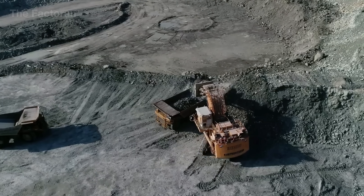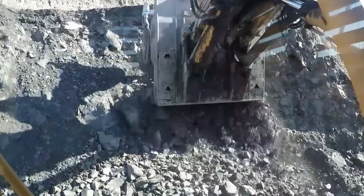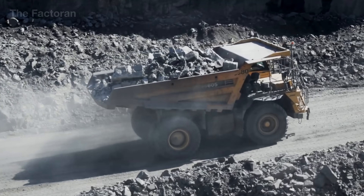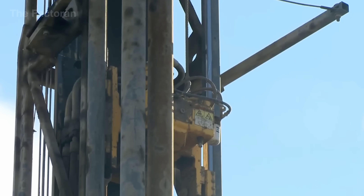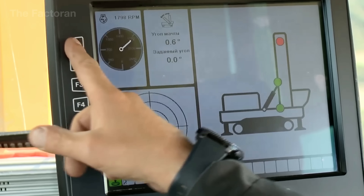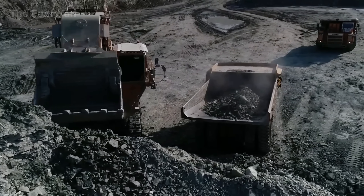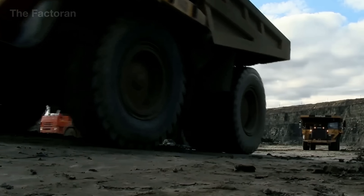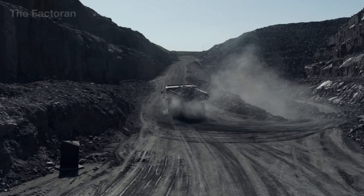The critical factor in open-pit graphite mining lies in controlling fragmentation quality. Excessive blasting can shatter graphite flakes, sharply reducing their commercial value. As a result, blasting techniques, loading sequences, and haulage routes are all carefully optimized to preserve flake size and structural integrity. This integration of geology, machinery, and precise technical control has made open-pit mining the dominant method in the modern graphite industry.